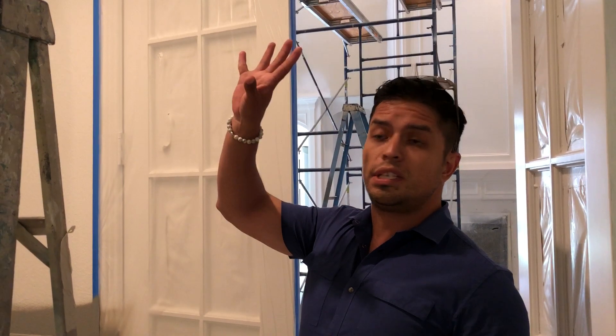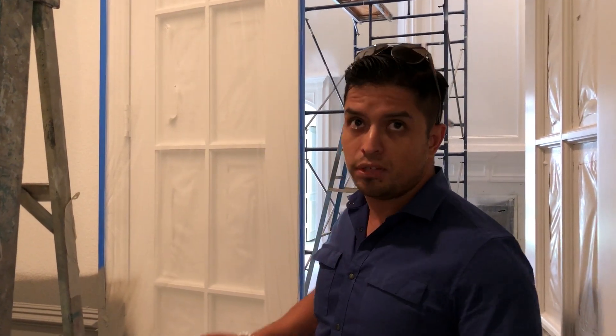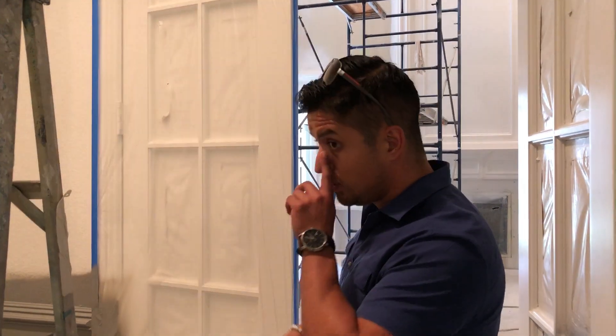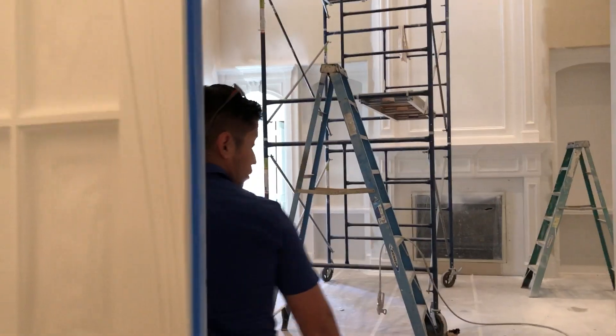By the time we're done, this is going to have three colors: one color on the ceiling, the same color on the walls, and then a different color for the shutters. The wainscoting is going to have a little white for the door and trim, and a gray for the wainscoting.